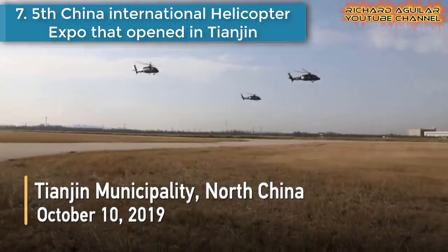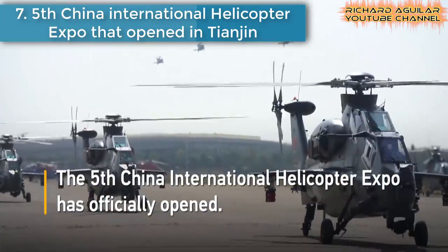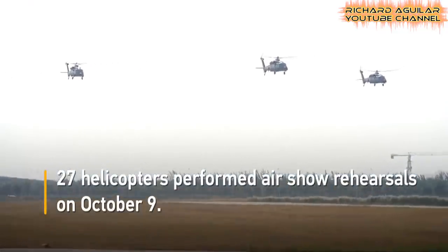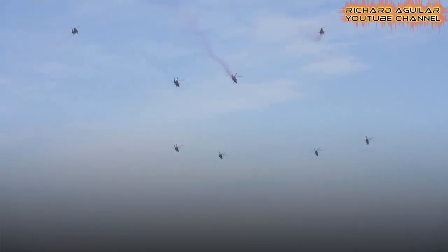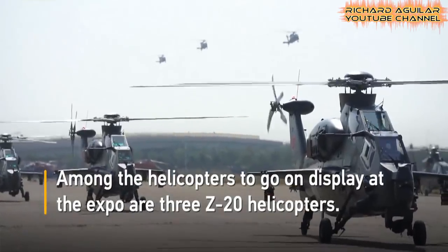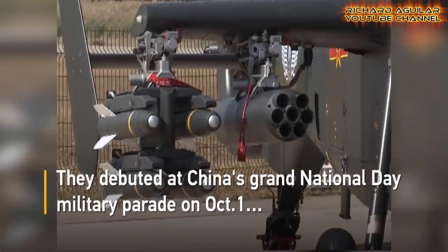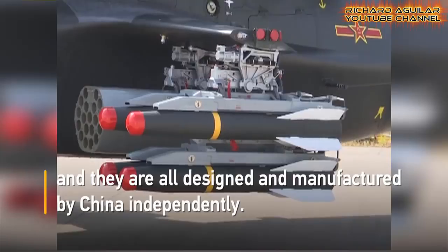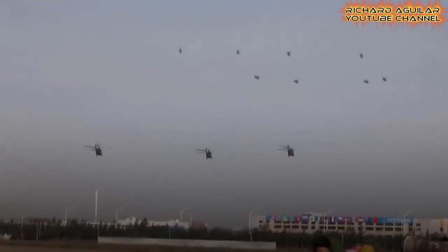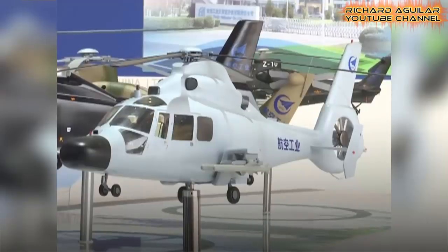Number seven is the fifth China International Helicopter Expo that opened in Tianjin. The fifth China Helicopter Exposition took place in Tianjin, with ninety helicopters from 18 countries and regions on display. Six airshows were scheduled during the four-day exposition. A fleet of China's most advanced helicopters joined the airshow, including the Z20, Z10, and Z19 from the PLA Army, and domestically developed AC313 and AC312E.